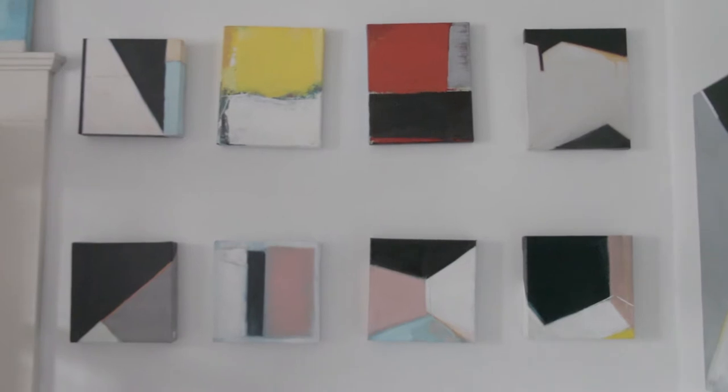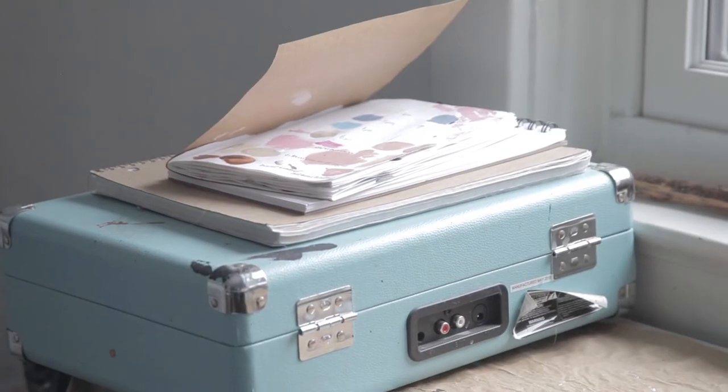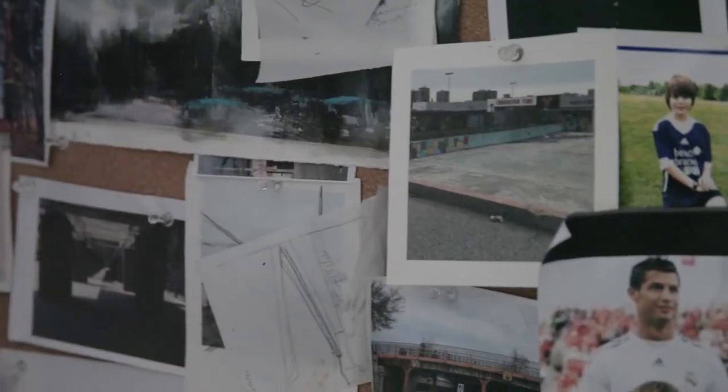I use cities as my inspiration, but I'm looking at the structures and spaces within those cities. Travel is a big part of my inspiration, especially when it comes to colour.